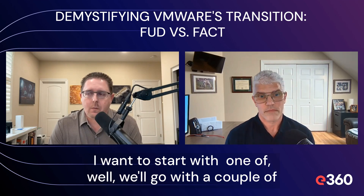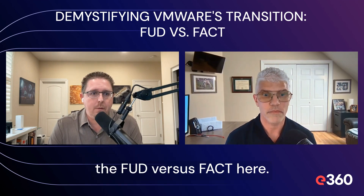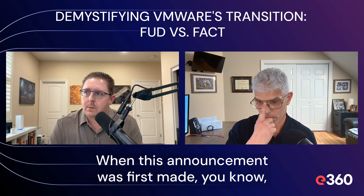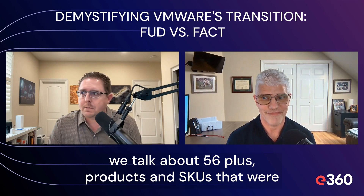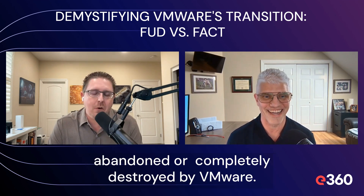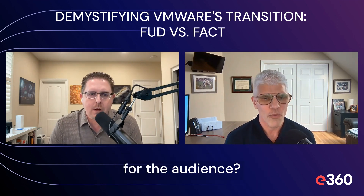I want to start with one of the questions that demystify some of the FUD versus fact here. When this announcement was first made, we talk about 56 plus products and SKUs that were abandoned or completely destroyed by VMware. Can you shed some light onto that for the audience?